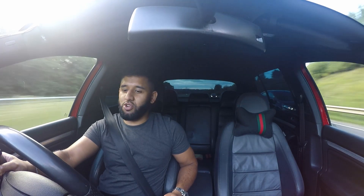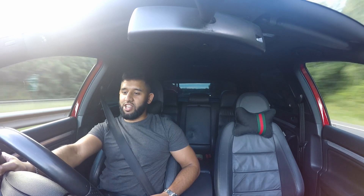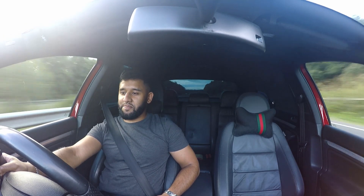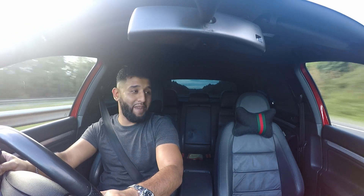I think it would have been even nicer with coilovers, but other than that you really can't go wrong. I have thoroughly enjoyed myself — I really don't want to give the car back.